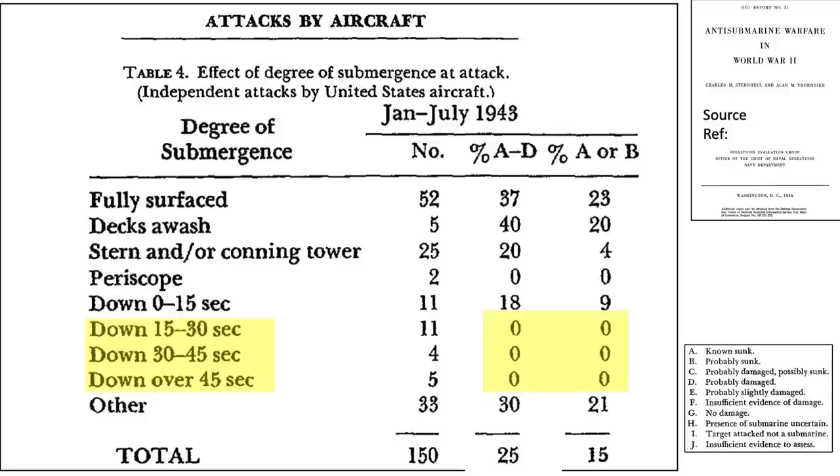In a gambit or baiting maneuver, the attacking plane retires from the submarine's area and waits for the submarine to surface. There are two types of gambit tactics depending on whether the patrolling aircraft is equipped with sonobuoys or not.